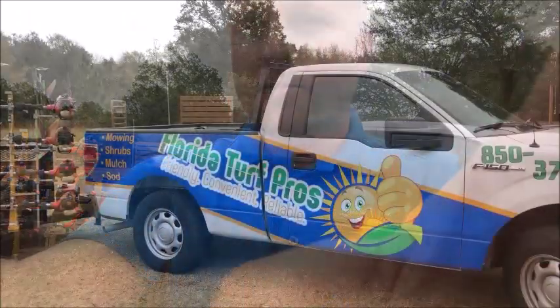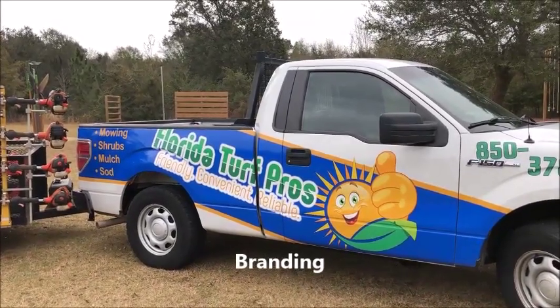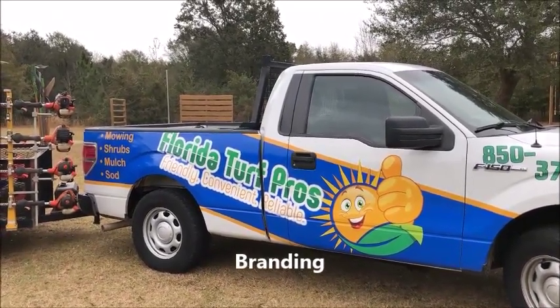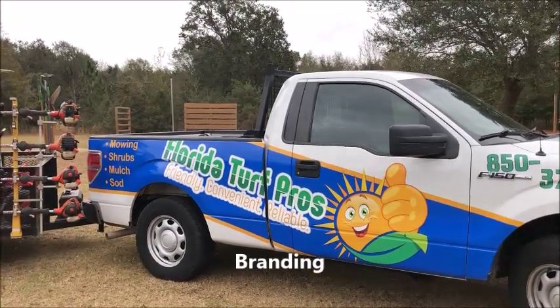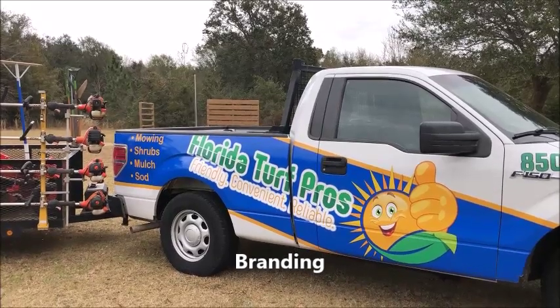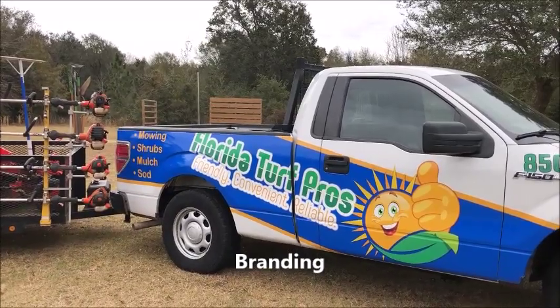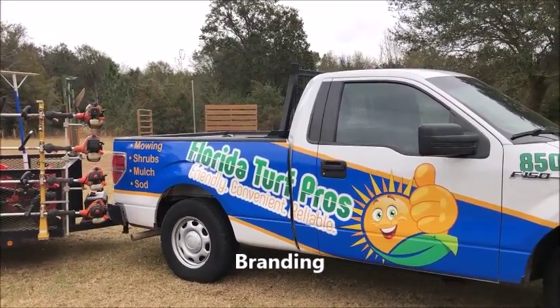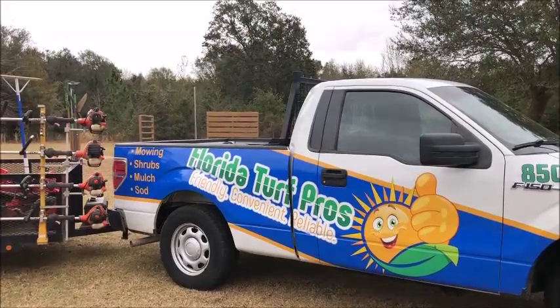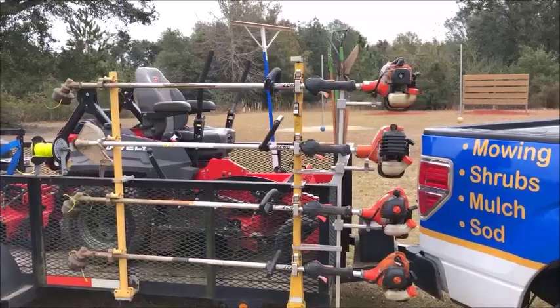Branding — why is branding important? Everybody and their brother is out pulling a trailer nowadays, and 99% of them will not have their truck logo'd up. What it does is communicate to your client and your market that you're taking your lawn care business seriously, that you're in this for the long haul. Most people are not going to spend the money or invest the time to do something like this. It's a feather in your cap — one way to set your lawn care rig apart.